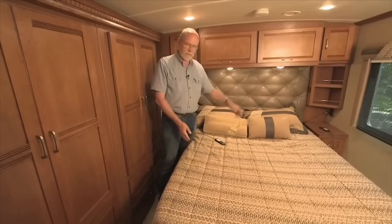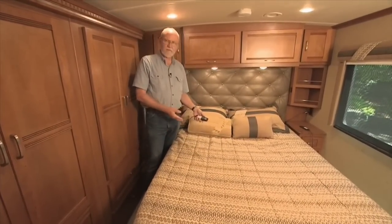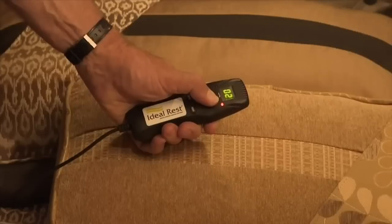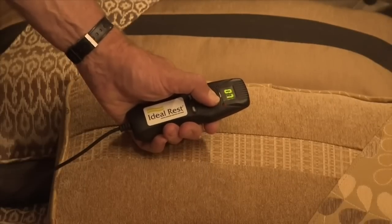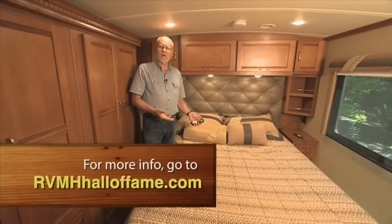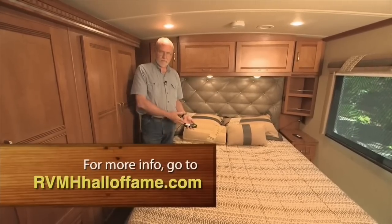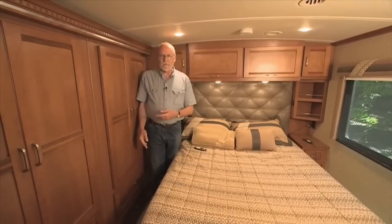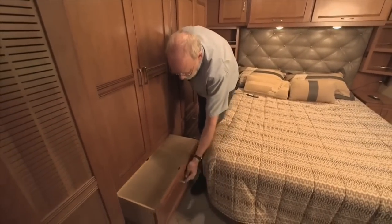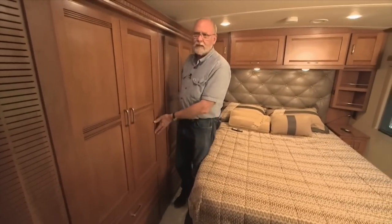The slide-out also gives you access to the bed for making it. This one is equipped with the optional Ideal Rest air-inflated mattress. Each side has an adjustable feature to regulate firmness. Pam and I slept on this several nights and tried everything from high to medium to low — we could not find a comfortable spot and would probably prefer a regular mattress. Another great feature is the full-suspension drawer glides that let you reach all the way to the back — a typical Winnebago touch.